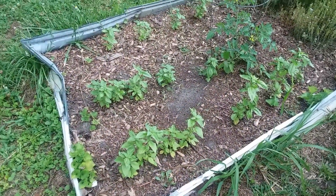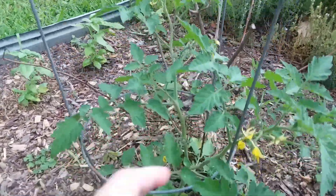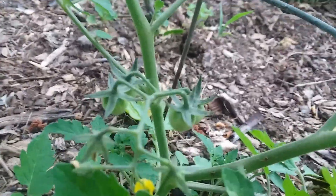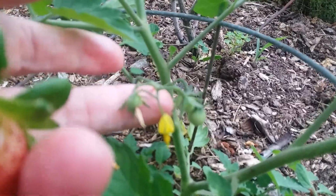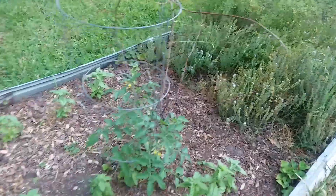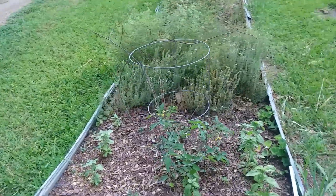My basil is doing really well and I've got a little volunteer tomato plant here. I can tell it's got a little spray of cherry tomatoes. So I'm kind of excited about that. The basil survived the drought because I watered it a lot every day.